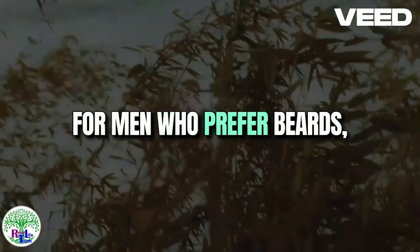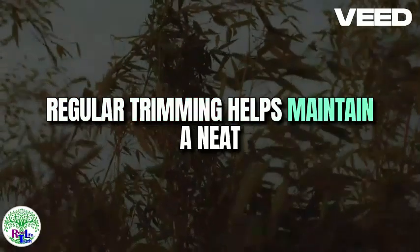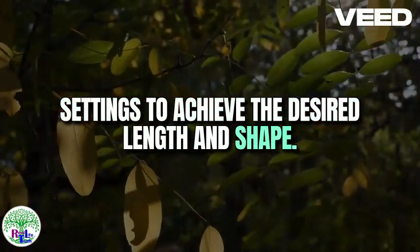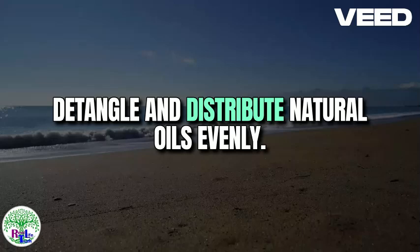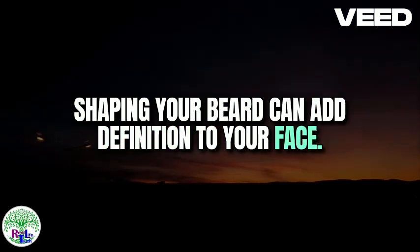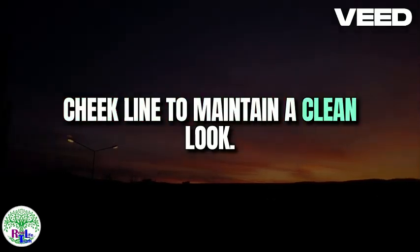For men who prefer beards, grooming is equally important. Regular trimming helps maintain a neat appearance and prevents split ends. Invest in a quality beard trimmer with adjustable settings to achieve the desired length and shape. Use a beard comb or brush to detangle and distribute natural oils evenly, promoting a healthier beard. Shaping your beard can add definition to your face — trim stray hairs around the neckline and cheekline to maintain a clean look.